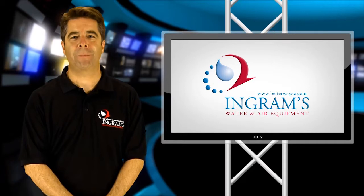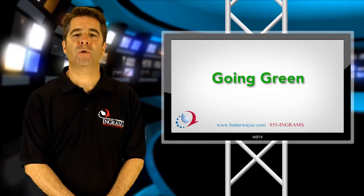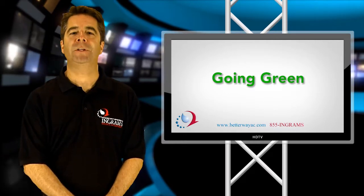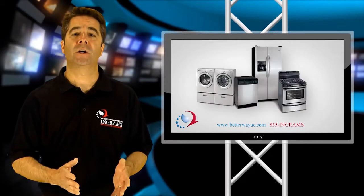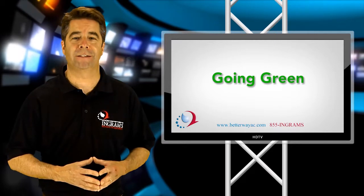In America today, the new hot topic is going green. Over the course of the last few years, the country has become more environmentally aware than ever before. Families all over the nation have been working hard to find the most efficient appliances, cars, home windows, electronics, and many other facets of everyday life.